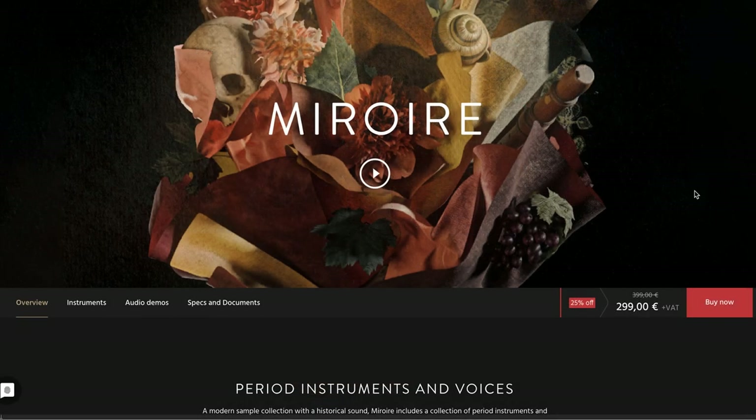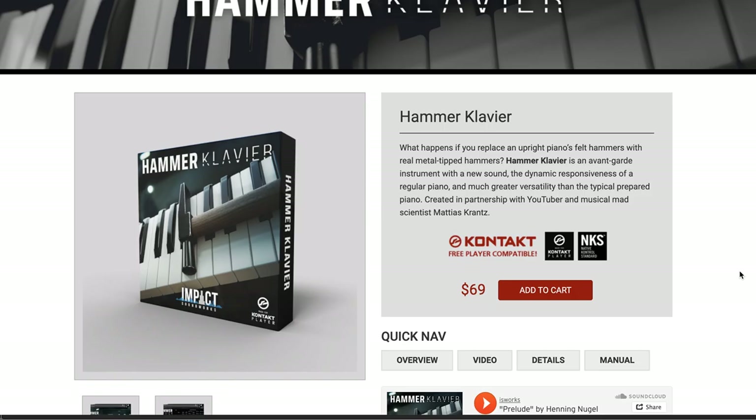From Orchestral Tools, May Ore has been released. This collection of period instruments and voices is on a special intro price — 2.99 normally 3.99 euro. This does require the free SINE player, which you can get for free over at Orchestral Tools. You can pick up the entire collection or individual instruments for as low as 35 euros.